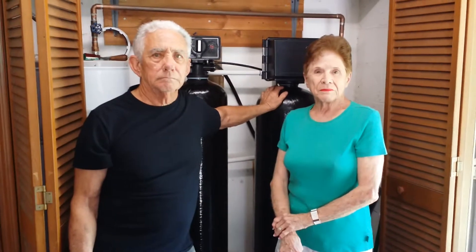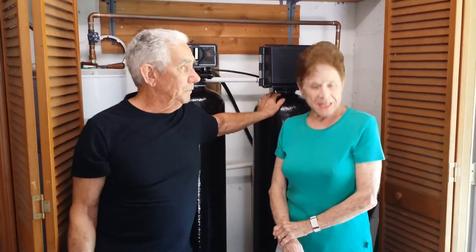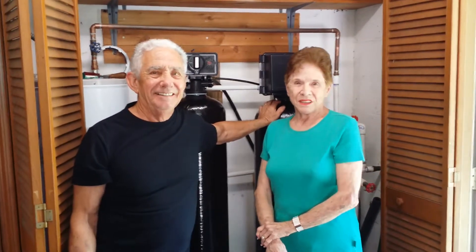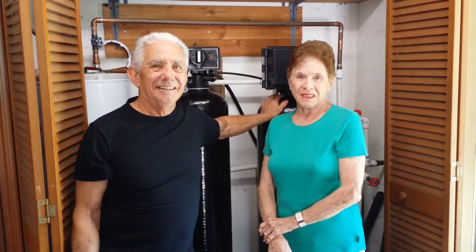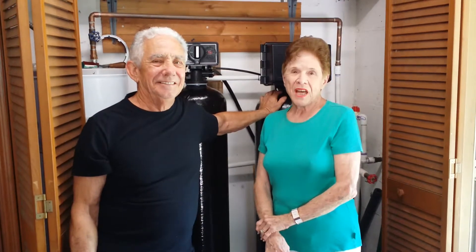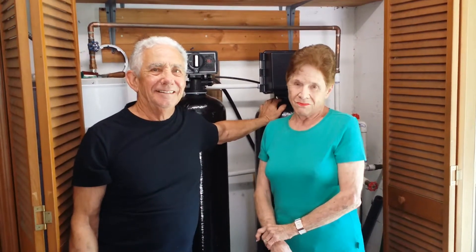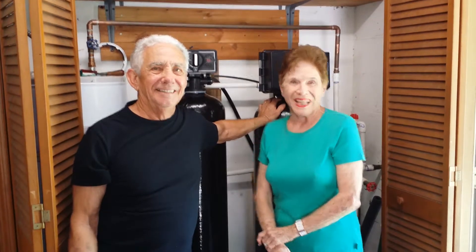So folks, how's your system working out for you? Fantastic — good, everything good. You guys have been pretty happy, and I know you bought it to get away from the maintenance, plus the fact the other system never got out all the impurities.